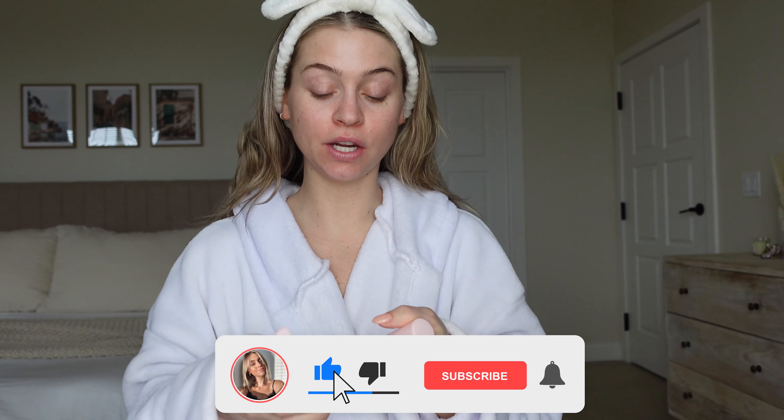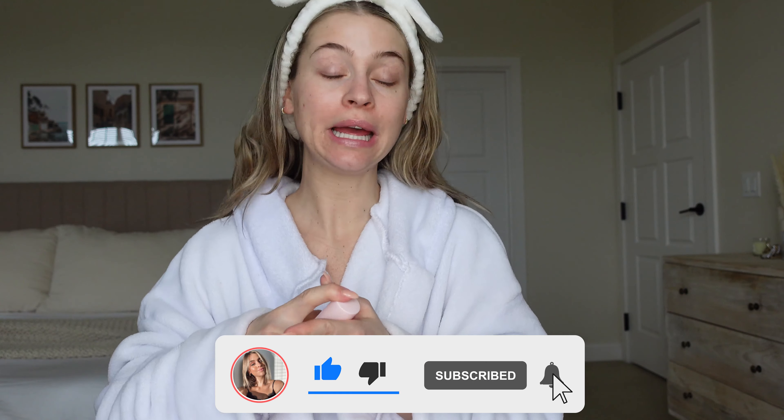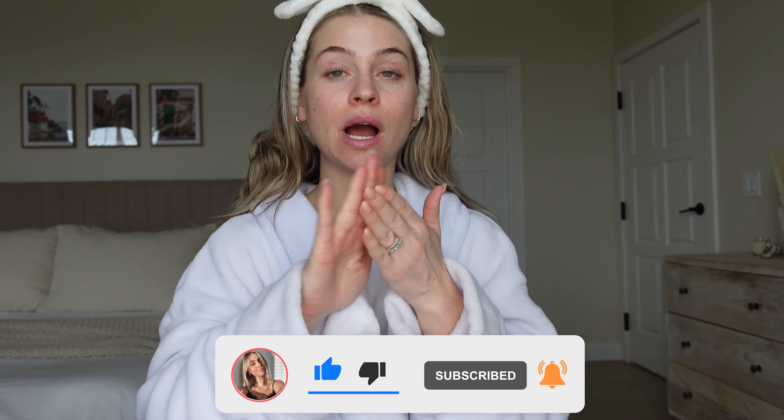What's up guys, welcome back! I am about to go run some errands. I figured while I'm getting ready, why don't we do a little get-ready-with-me and try out a couple of products that I got from the Sephora sale. That's all I've been seeing lately — Sephora sale content — and I got some new stuff I'm very excited to try out, so let's jump right in.